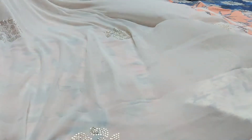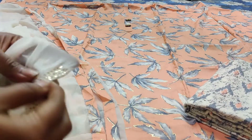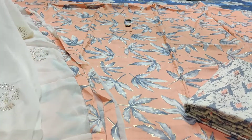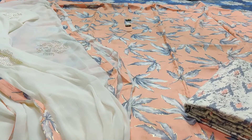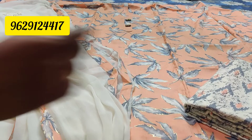The whole dupatta will be having the work. These works will not fall down — even if you pinch and pull, it will not come off. So these are all very high quality sets. The price of this set is 1190 with free shipping.